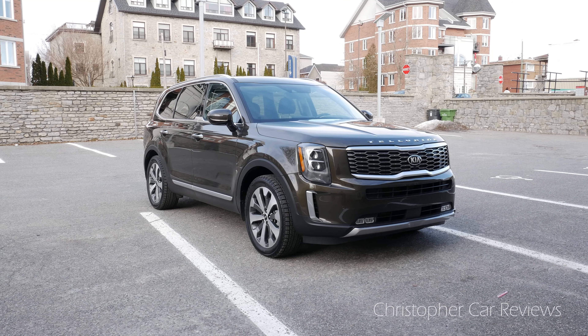Here are my thoughts on the road. Hello car lovers, driving the 2020 Kia Telluride, a luxury non-premium midsize SUV. What about this vehicle? I'm going to start with the exterior styling.